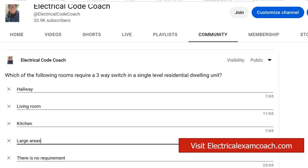Hey everyone, welcome back. I am the Electrical Code Coach, and this is the electrical question of the day. Which of the following rooms require a three-way switch in a single level residential dwelling unit? The options were hallway, living room, kitchen, large areas, or there is no requirement.